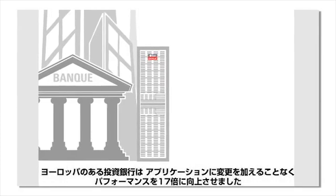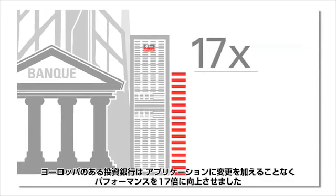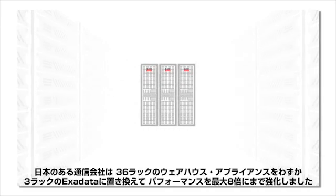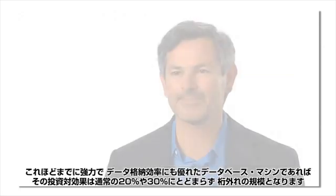A European investment bank improved performance 17 times with no change to their application. And a Japanese telecom replaced a 36-rack warehouse appliance with only 3 racks of Exadata and boosted performance by up to 8 times.